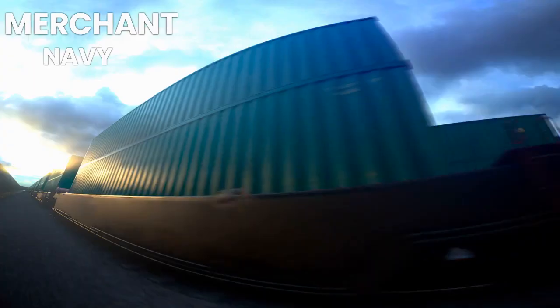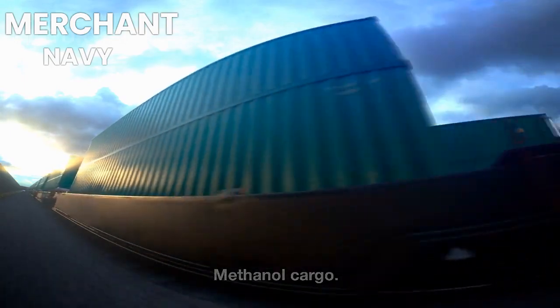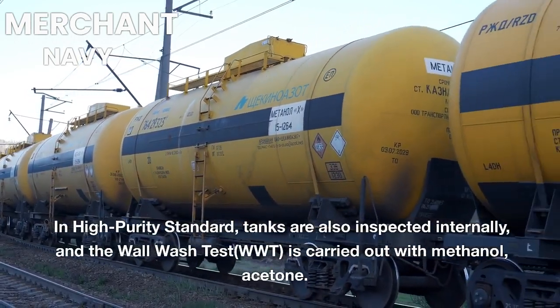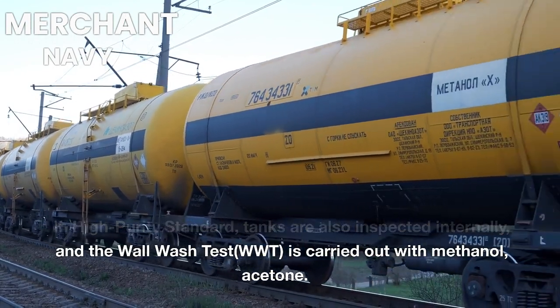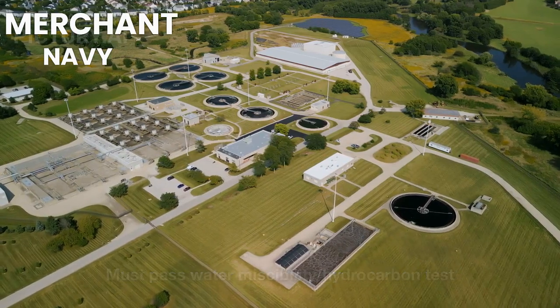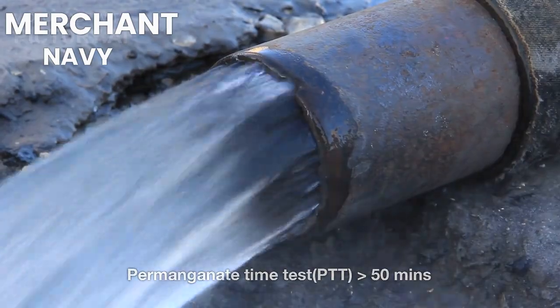The High Purity Standard is commonly used for the carriage of methanol cargo and is often called the methanol standard. In this standard, tanks are also inspected internally and the Wall Wash Test (WWT) is carried out with methanol and acetone. Requirements include passing water miscibility and hydrocarbon tests, a Permanganate Time Test (PTT) greater than 50 minutes, and chlorides must be less than 2 ppm.